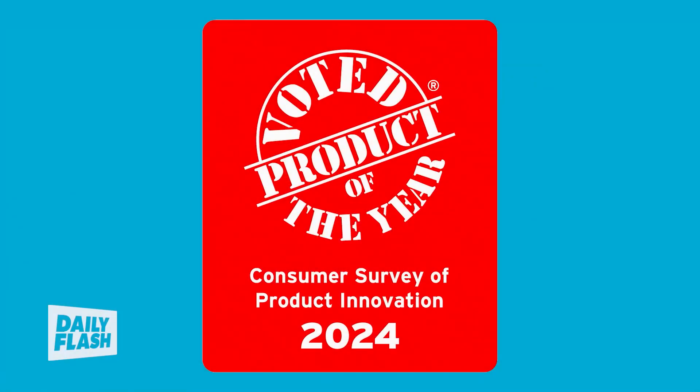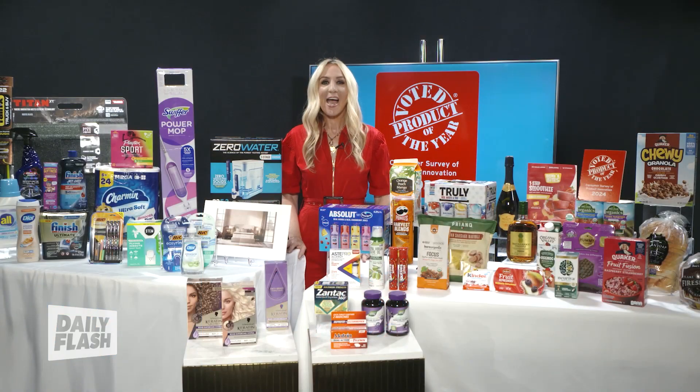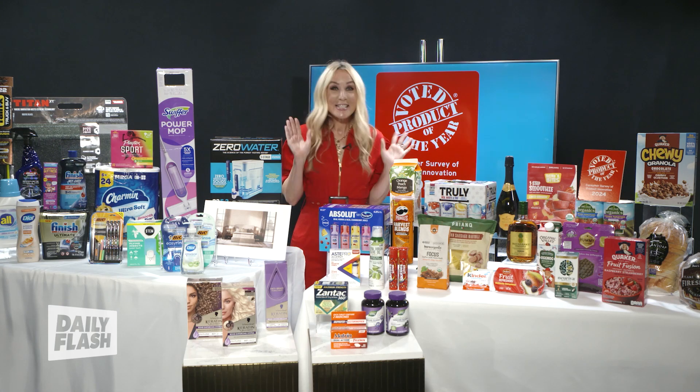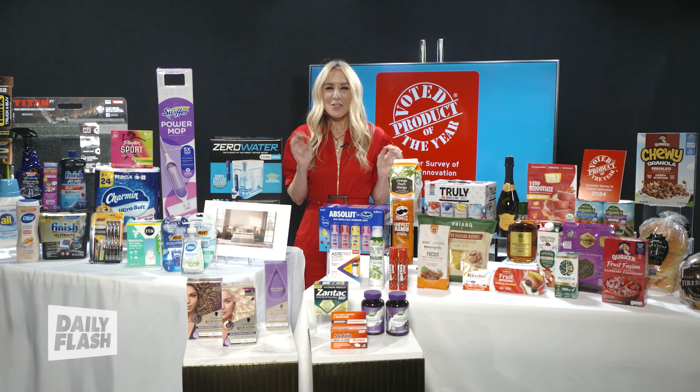Now, this year there are a total of 46 winners, everything from home and personal care to food and beverages and more. And I can't wait to share with you some of the winners.